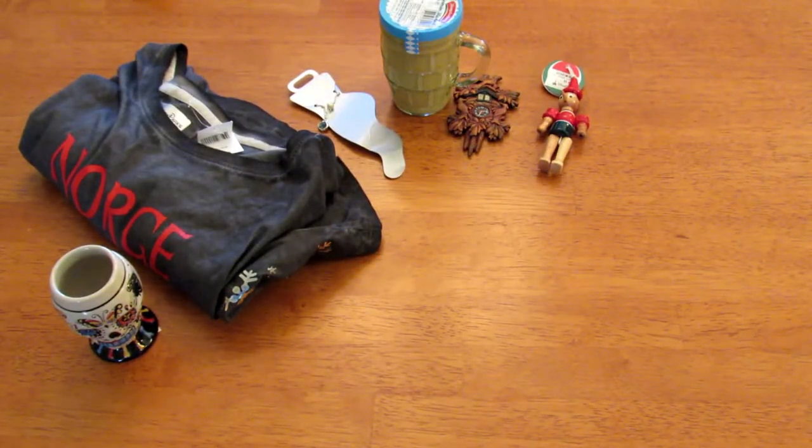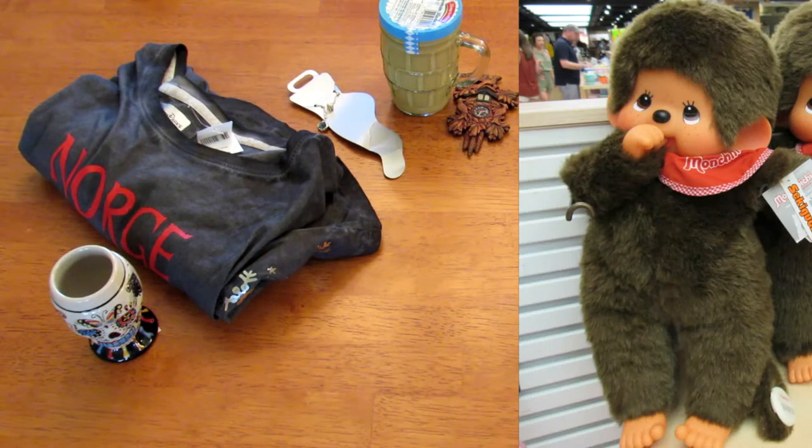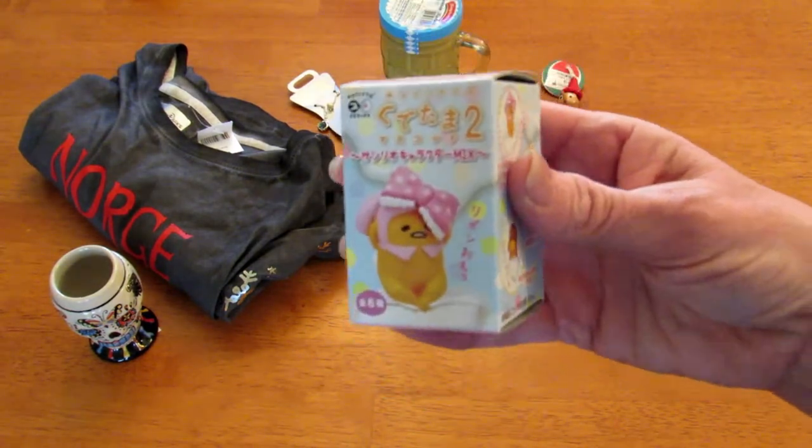The next pavilion is the American Adventure and I didn't buy a souvenir there — I bought pulled pork for lunch but I didn't buy a souvenir. After the American Adventure is the Japan pavilion, and they have the cutest stuff. If you love kawaii stuff you'll be in kawaii heaven — they have everything from Pokémon to Sonic the Hedgehog to Hello Kitty, they have Monchhichi. My favorite Japanese character is by Sanrio and it is Gudetama, the lazy egg.